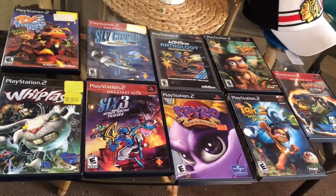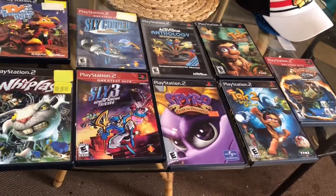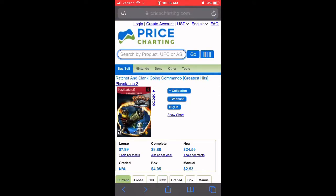They're all complete with the manuals, all in pretty good shape, and all the right ones are in there too. The website I use is Price Charting to figure out what video games are worth. It's not 100% accurate, but it averages eBay prices over time, so it tends to be pretty good — definitely a good jumping-off point.